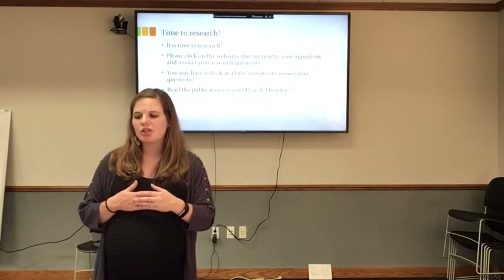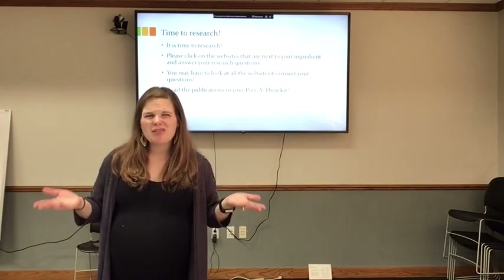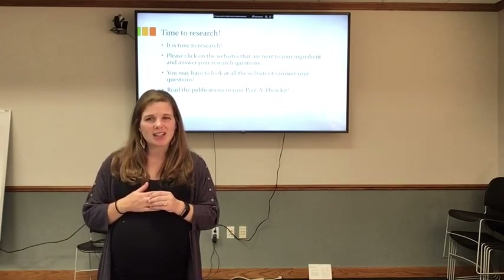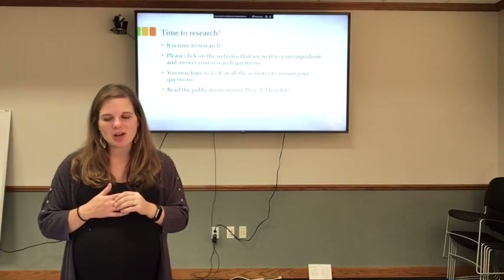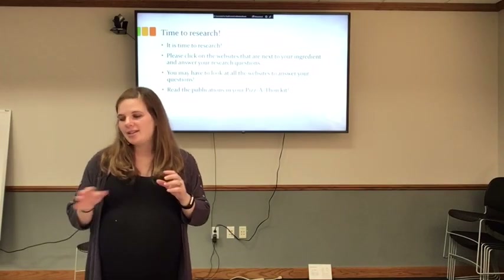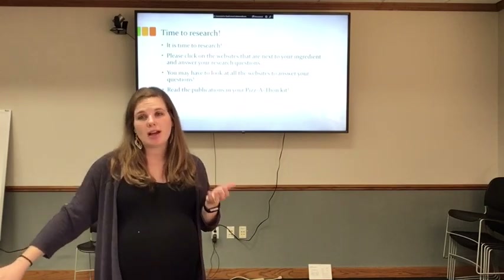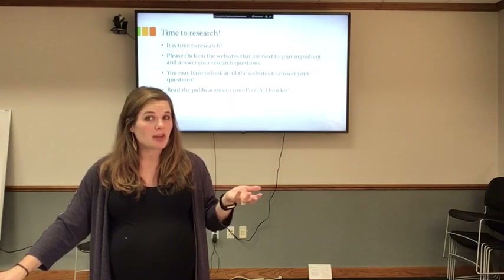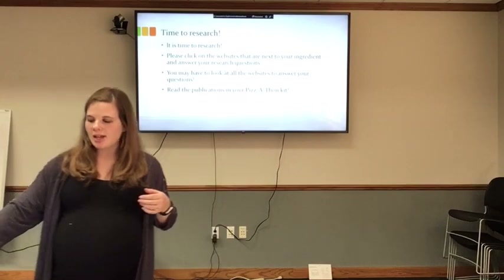Now it's time to research, but where do you find it? Where can you find this information and how do you know if a link online is credible? I have a kit here that is going to help you. There is a kit that has been dropped off at your school, and if you don't have a kit or are doing this Pizza-Thon competition without one, all of these resources are available online.